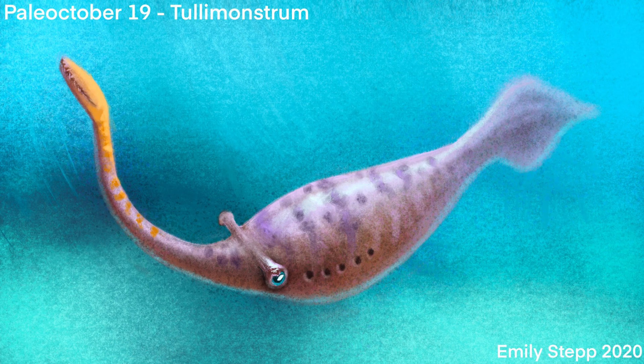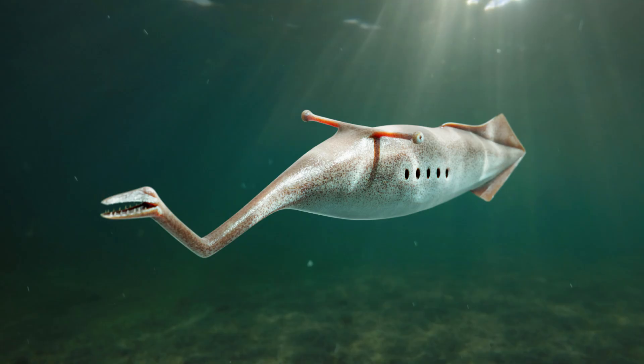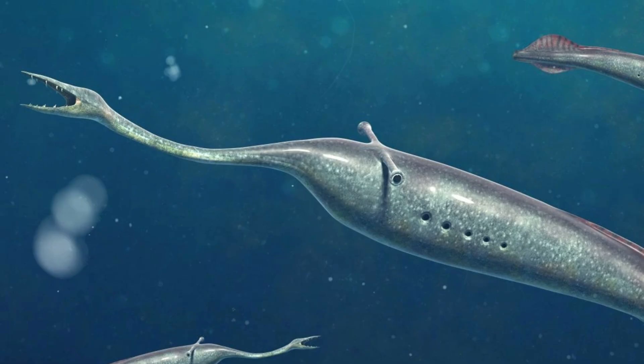Today, we'll dive deep into the world of this bizarre creature, uncovering its discovery, anatomy, evolutionary secrets, and much more. So let's unravel this mystery of the Tully Monster.